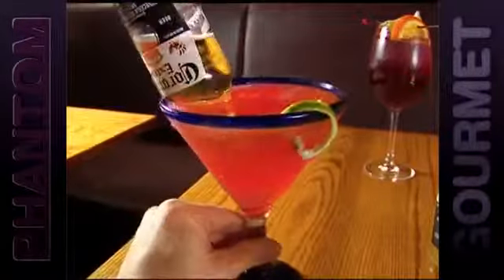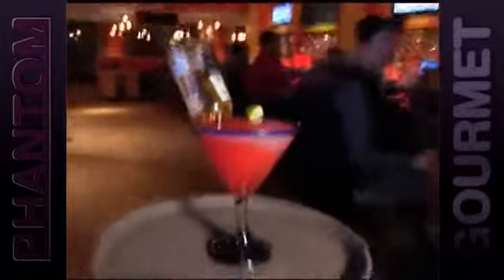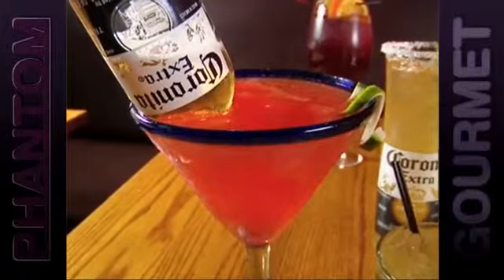...you'll want to wash it down with the head-turning Rona Rita — a fruity, frozen margarita topped with an entire bottle of beer. When someone sees one go through the dining room, everybody starts ordering it. It looks fun; it looks like something you'd really want to have at a party.